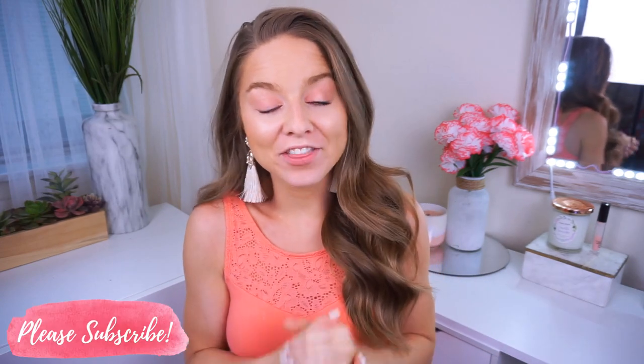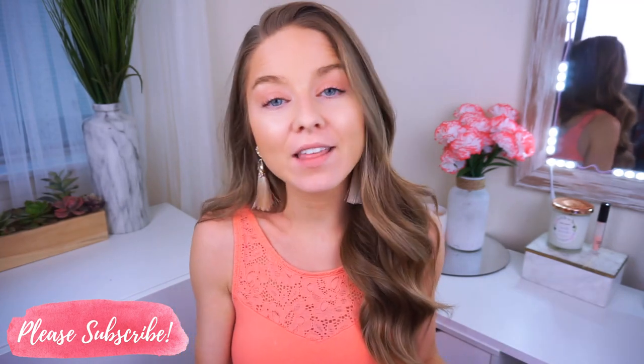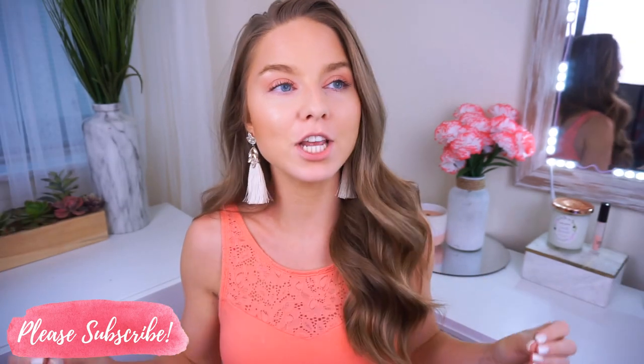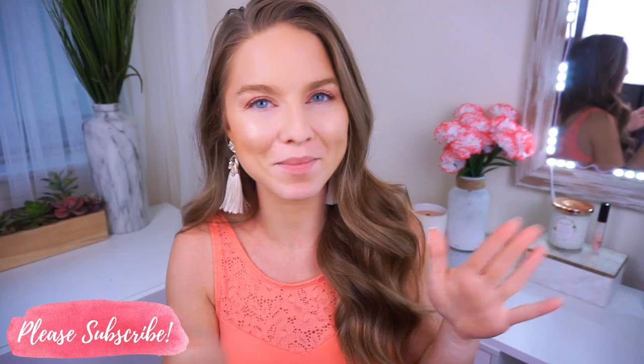Hey guys, welcome back to my channel, thanks so much for watching! Today I thought it would be fun to try out some items from Shein — not just regular new arrivals, but their best rated, most popular items. Everything on there is so affordable and cheap, so I figured I would try out their best items at super affordable prices. You guys know I'm all about the deals, so we're gonna test out these items and see how good they are for the quality and the price.